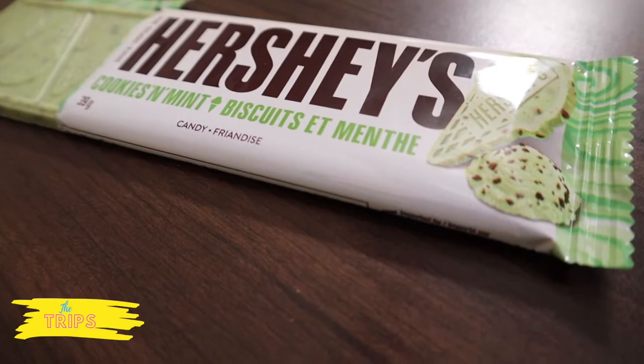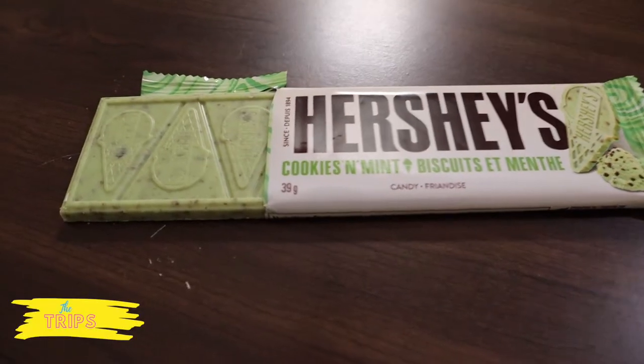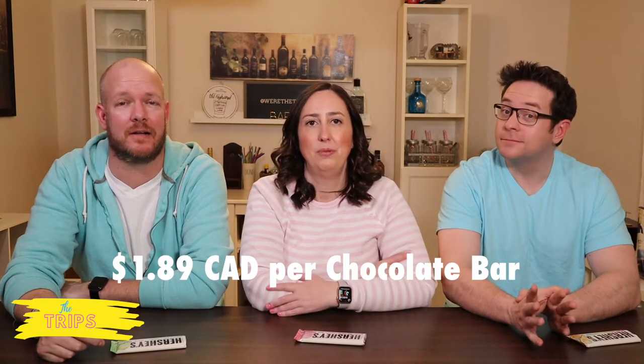Steve, which one do you have? I have the Hershey's cookie and mint. So I'm guessing it's supposed to be like mint chocolate chip? It's got a picture of mint chocolate chip ice cream on the front and it looks like it's in the shape of an ice cream cone. These were $1.89 and we just picked them up at the local Walmart.